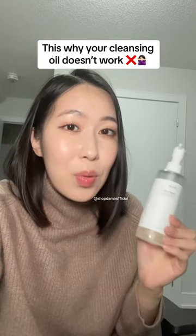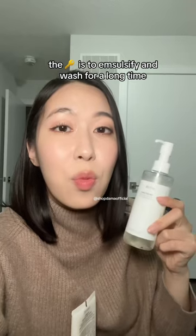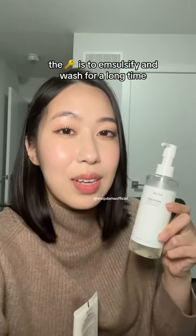Let me share with you the most common reason why a cleansing oil might not be working for you. You might not be emulsifying and washing off your oil cleanser thoroughly. Let me explain.